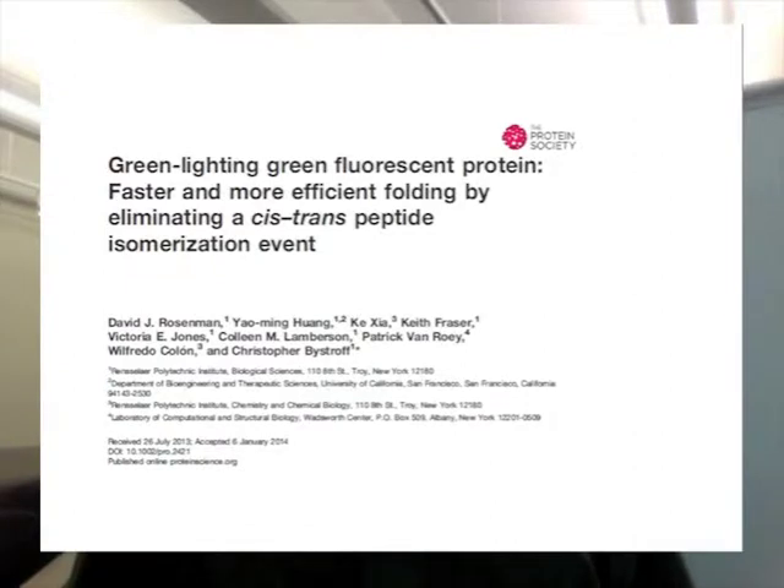Hi, I'm Chris Beistroff, last author on 'Green Lighting Green Fluorescent Protein: Faster and More Efficient Folding by Eliminating a Cis-Trans Peptide Isomerization Event,' published in Protein Science.